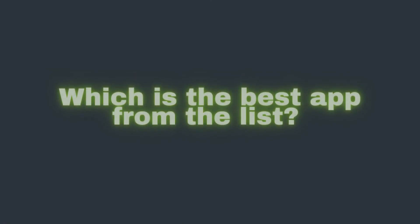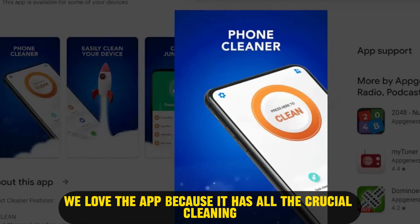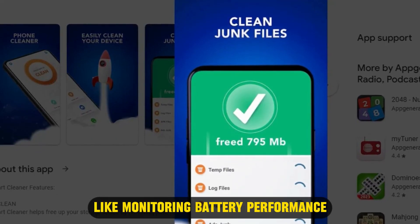So which is the best app from the list? Our top pick is Smart Cleaner. We love the app because it has all the crucial cleaning app features, including additional ones like monitoring battery performance. Thanks for watching — till next time.